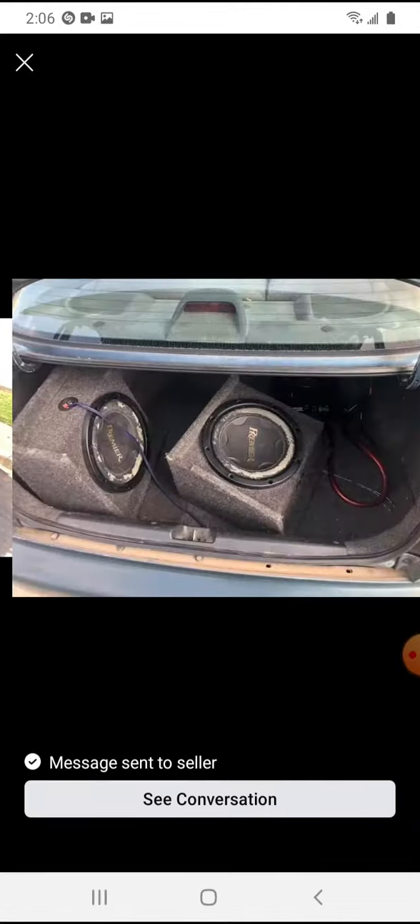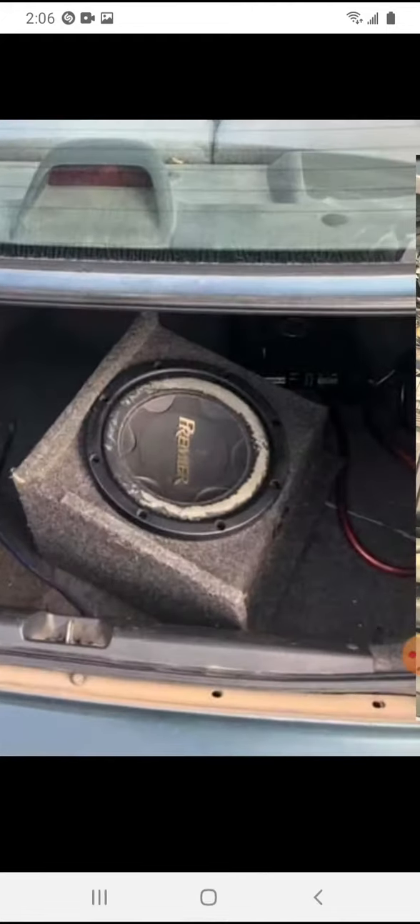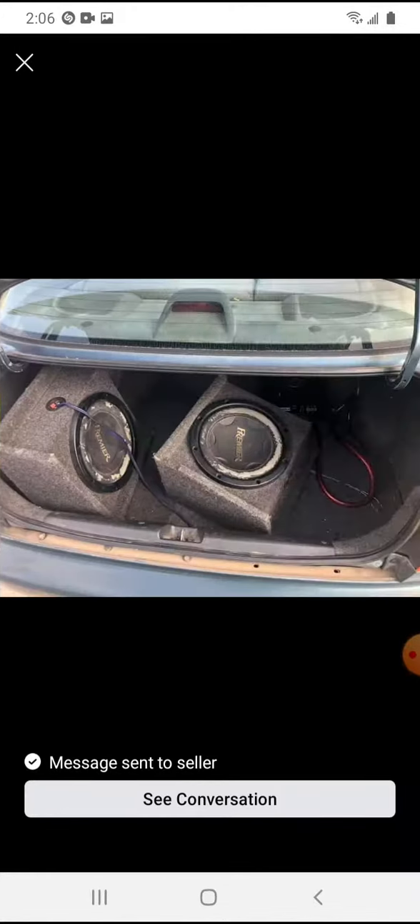It's got these little mud flaps down below which I might not use — maybe, depends. It's got power mirrors. What I can do is I can actually sell the doors, the trunk lid, bumpers, and the wheels. And the best part — right there — it comes with an amp and two speakers in the back.